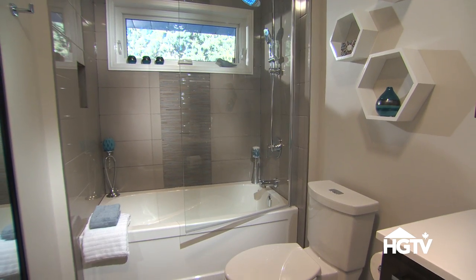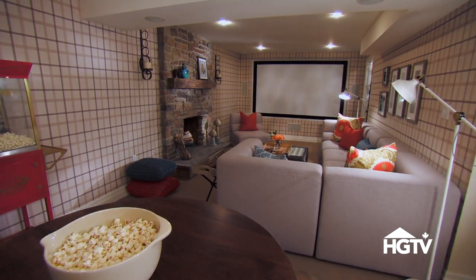My favorite room to renovate is... I don't really have a favorite room. I like to renovate every room in the house.